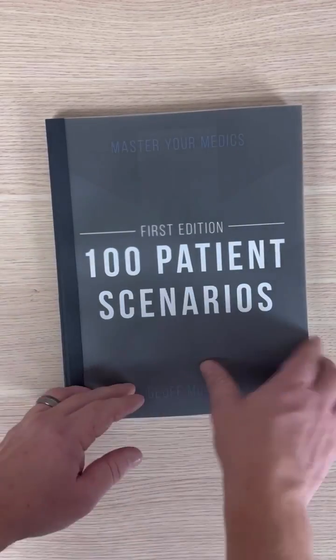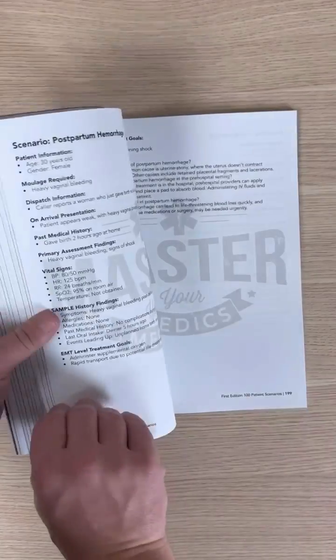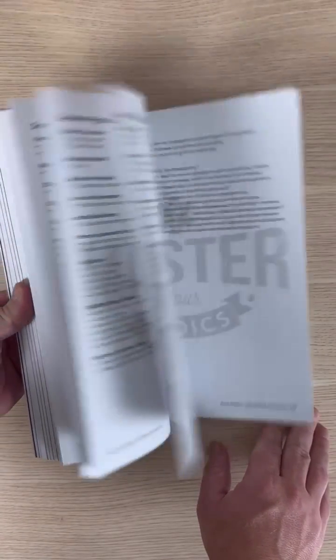If you struggle with scenarios, then check this out. This is a 100-patient scenario book that we created where we help you prep, conduct, and debrief all 100 of these scenarios. You can get it at the link in our bio.